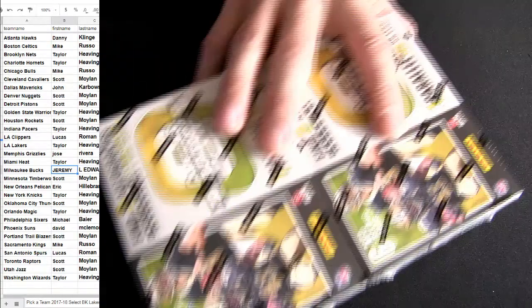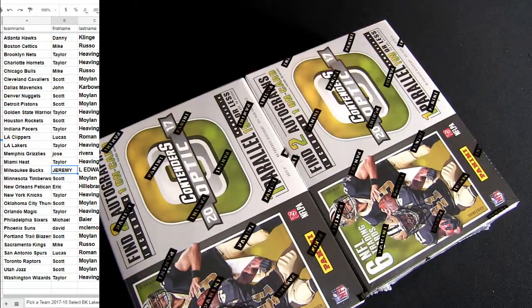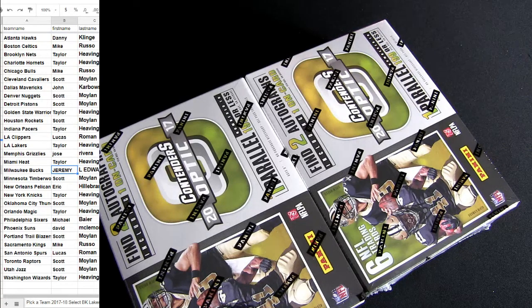Fellas, Contenders Optic is on the list twice - the touchdown is already doubled up twice on the list here. The only other boxes on the list are Select Football, Plates and Patches, and Limited. So looking good on the touchdown guys. Got a chance to double up - pick your team, how many were you?